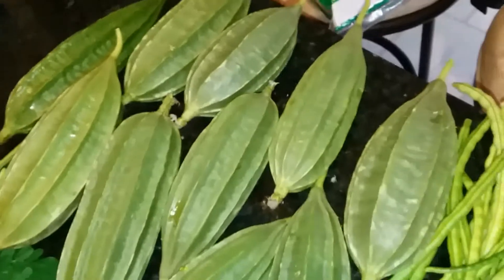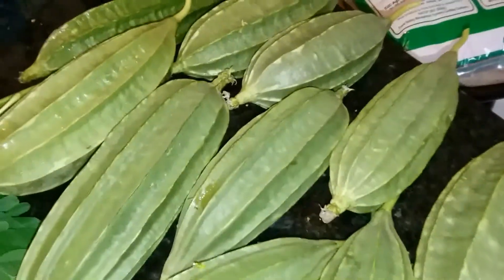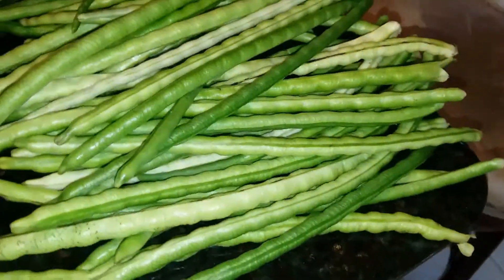And a butter squash. This is bottle gourd. This is long bean, Asian long bean.